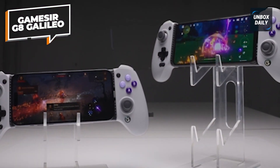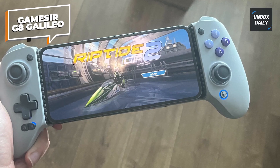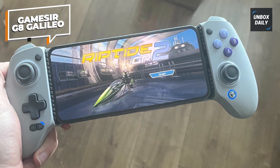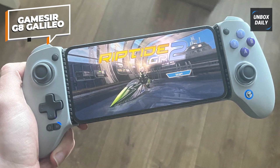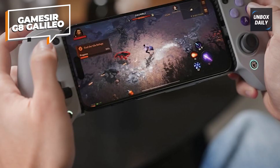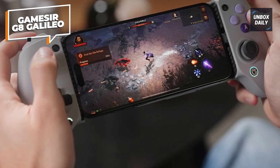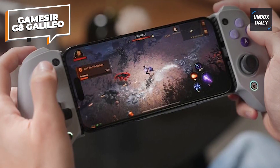Magnetic faceplates make it simple to change out the thumbsticks. Three additional sticks with varying lengths and thumb pads are included, along with two back buttons that can be programmed. The G8 Galileo is a plug-and-play controller that works flawlessly with all of the emulation apps we tried, Xbox Cloud Gaming, and Steam Link game streaming.